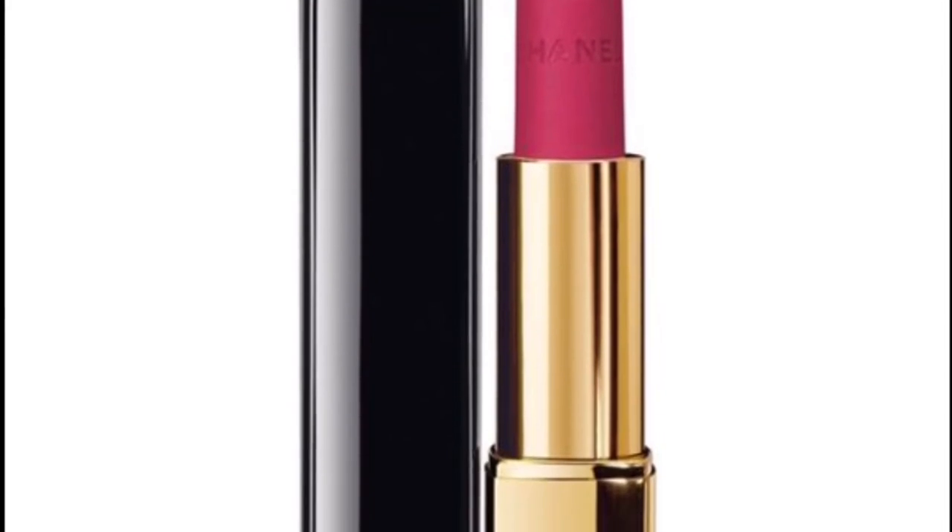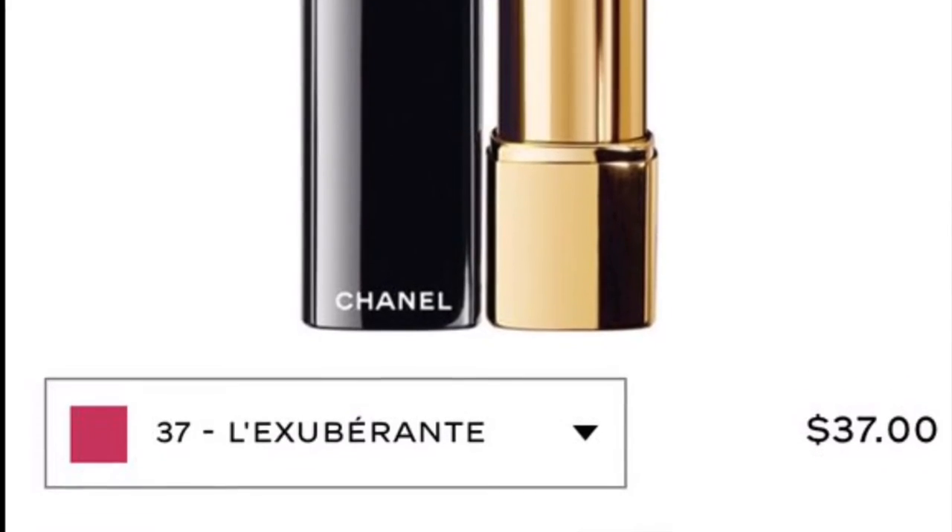My favorite Chanel lipstick is the Rouge Allure Velvet lipstick in color number 37. It is the color I'm wearing right now. I love this lip color because I find that it balances off the yellow undertone in my Asian skin and it makes my teeth look whiter.